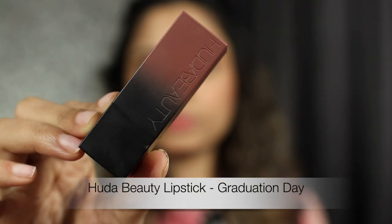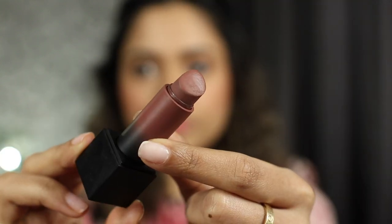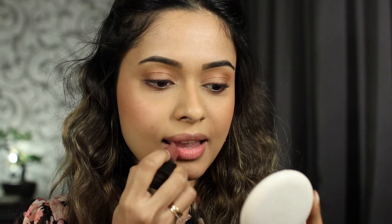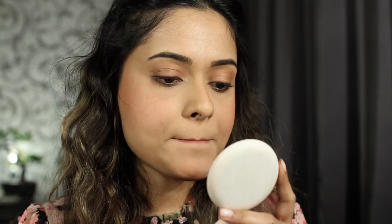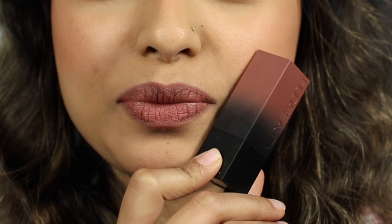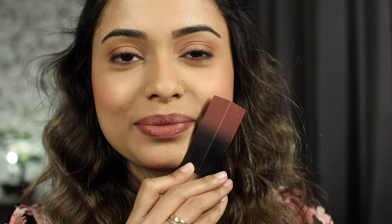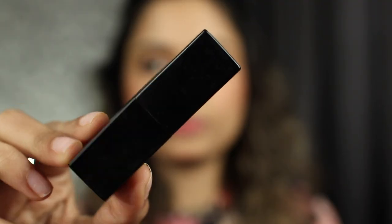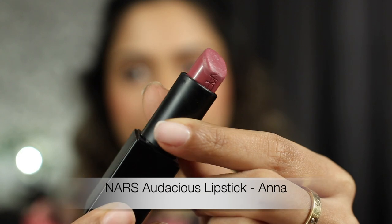First up is the Fenty Beauty Power Bullet Matte lipstick in the shade Graduation Day. This is a warm-toned vintage rosy shade. Typical for this range, it is super creamy to apply, glides on, and is super comfortable on the lips. It stays creamy throughout, so no dry lips, and reapplication is super easy. The camera really doesn't do justice to the shade, so if you're looking for a perfect nude with a touch of pink, then this color is for you.